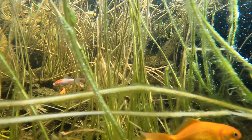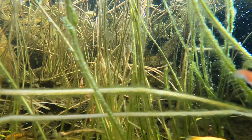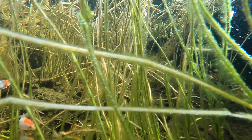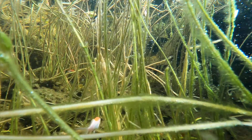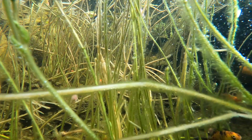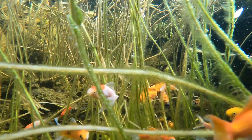In winter, biological activity slows down and the bacteria that call our ponds home are no exception. They are still very much present but their ability to break down waste and process nutrients is diminished, as are the microorganisms that also help with the breakdown of organic materials inside the pond. Because of this it's wise not to have too many demands on the bacteria and the microorganisms during the winter months.